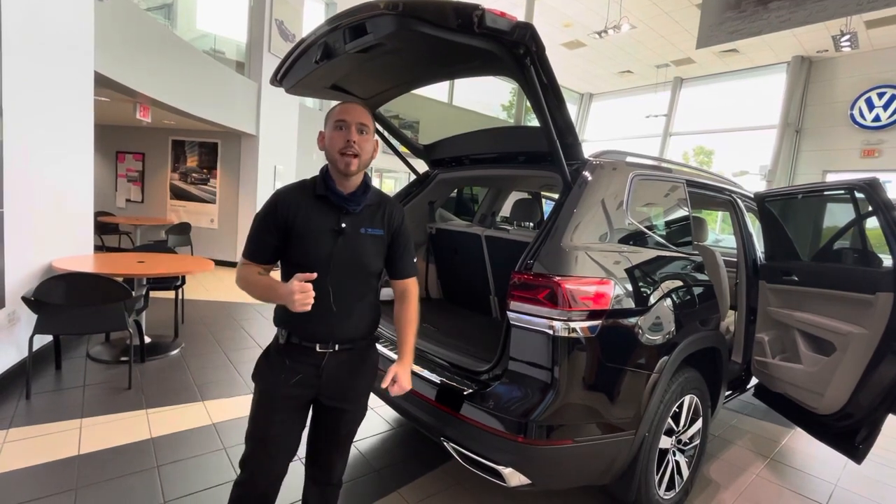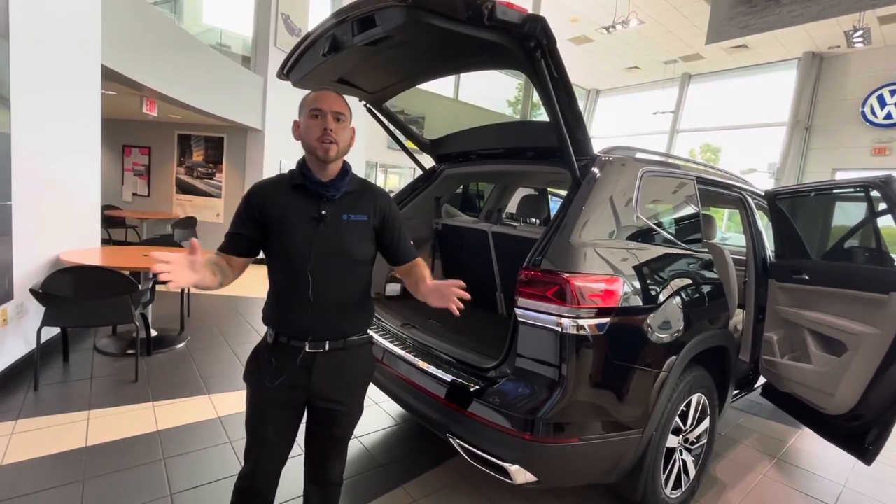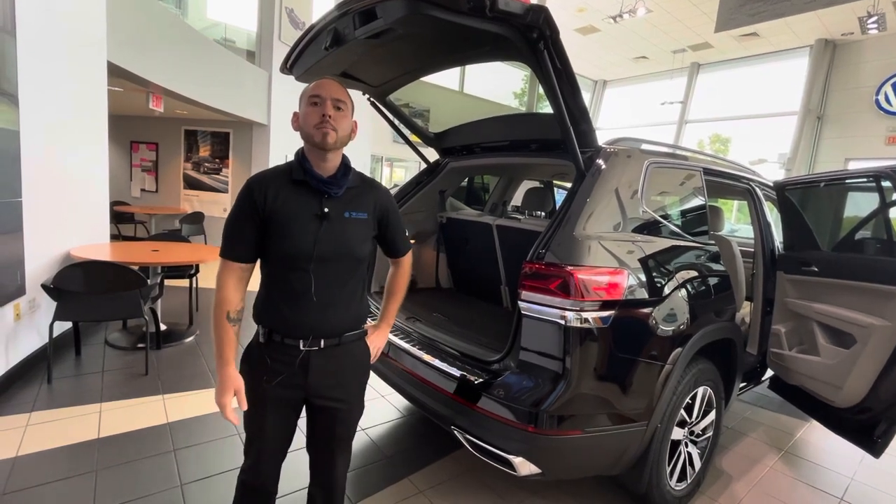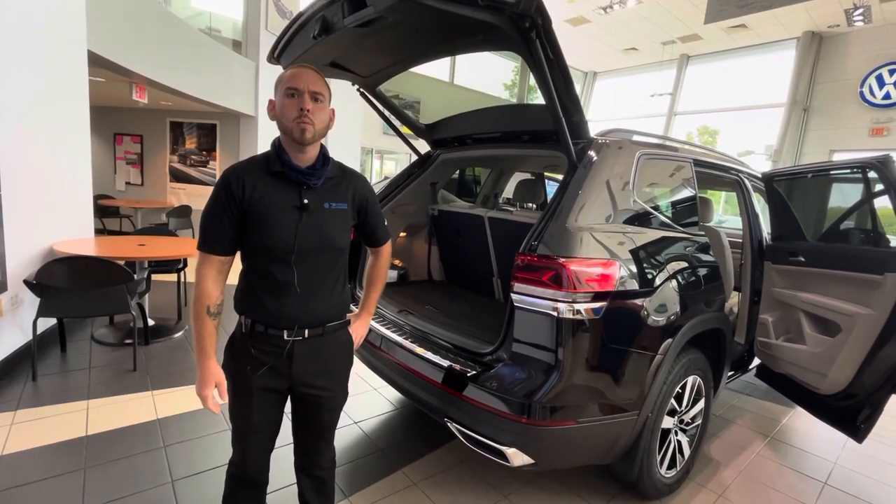Again, this is Nathan Mooney at Carolina Volkswagen. I would love to know when you'd be able to make it in today to come do a test drive on this vehicle. My cell phone number is 724-553-9516.